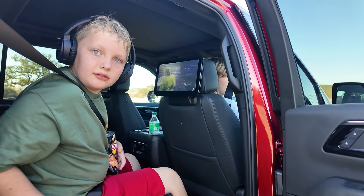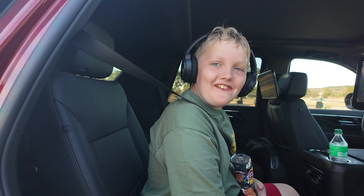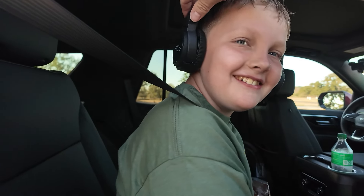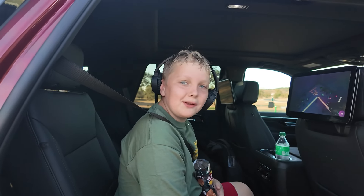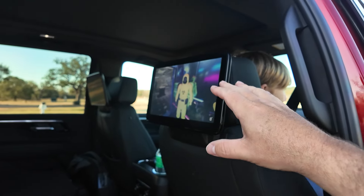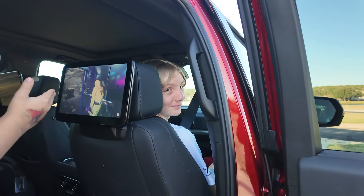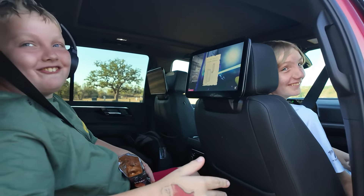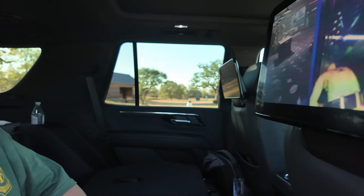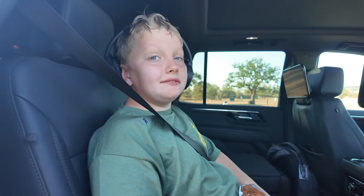Let's start with Cody — he's busy with headphones on watching a show. We do have Wi-Fi and everything connected for the rear entertainment system. The seats go back and fold down so the kids can play around. It's pretty comfortable back there.